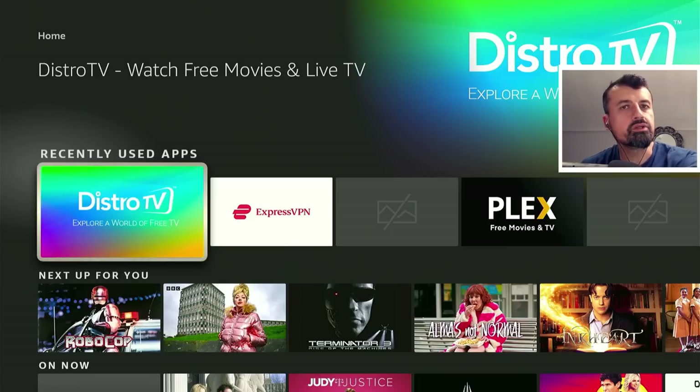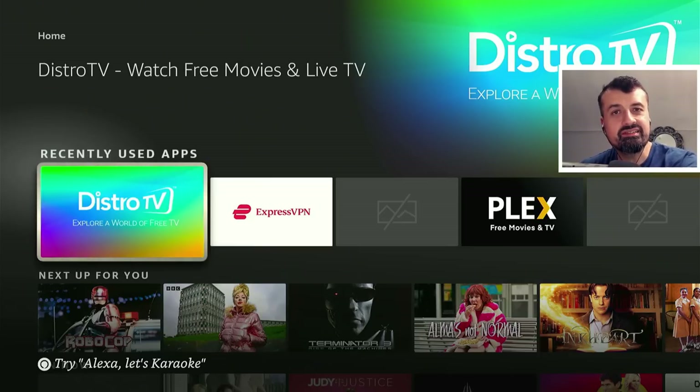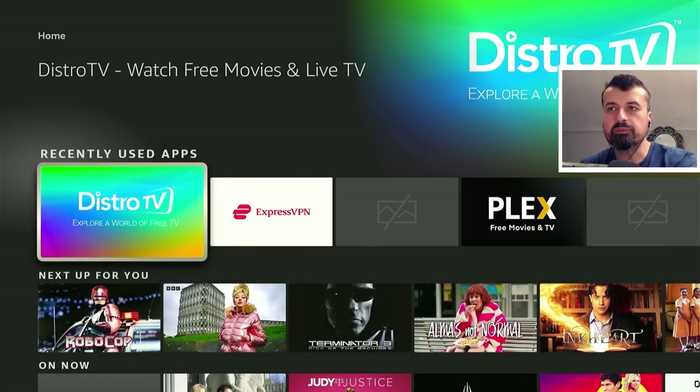On my channel I look at many free live TV and free streaming applications — legal streaming applications — and I can easily say that this application, this latest version, is easily in the top three free streaming applications I've reviewed this year. Let's open that up.